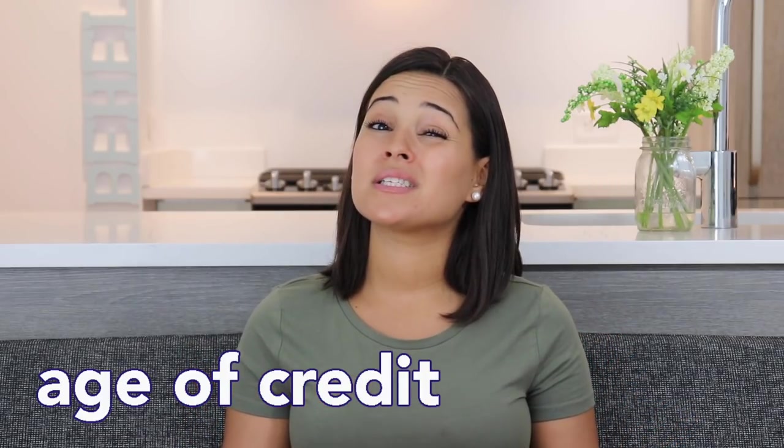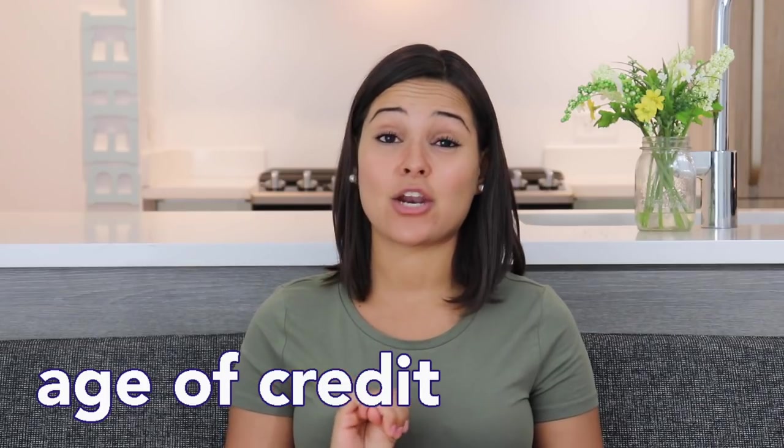The third category is age of credit, which is worth 15% of your score — the third biggest category. If you want to get all the points here, you need to have a really long age of credit. It's kind of like the legal age in the US: if you're 18 you can make decisions for yourself, but at three or four years old you need to be older. Same thing with your credit — the more years you've had credit, the better this category is going to be.